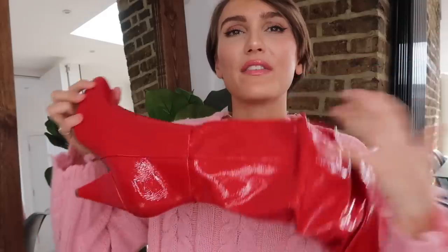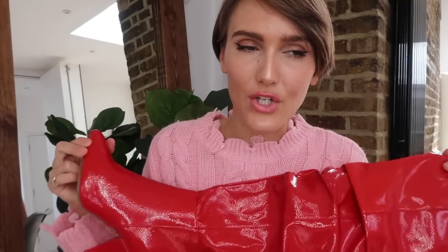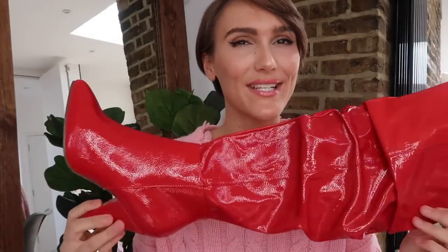They have this ruched detailing — bright red and shiny, so obviously a massive statement. So if you're scared of the vinyl slash patent trend and you're trying to edge it in via accessories, this might not be the way to go. But if you aren't scared, this is the way to go.